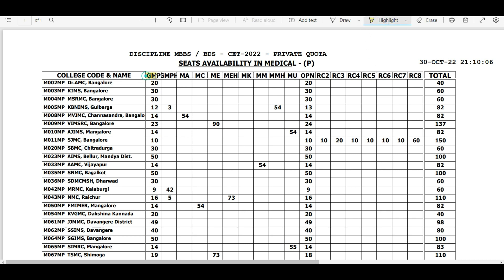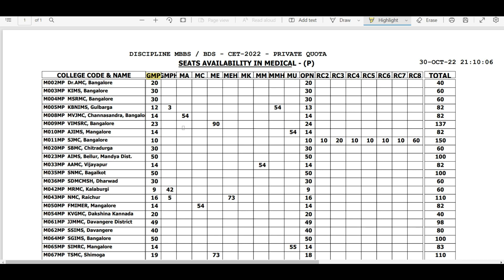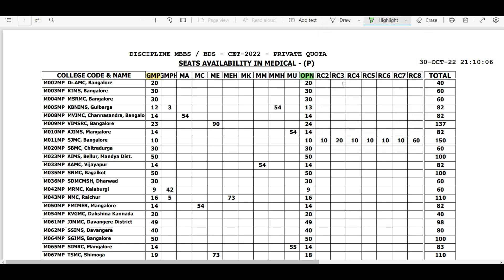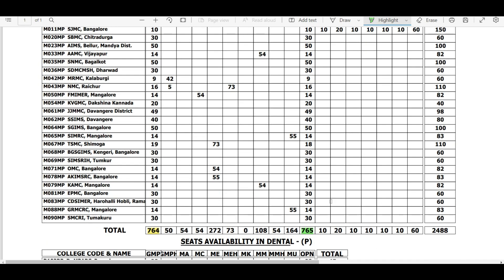For example, GMP — General Married Private — seats: you can see there are about 764 GMP seats available, but these are available only for Karnataka students. If you are from another state, you should focus on the open category, OPN. There are about 765 OPN seats available for other state candidates.